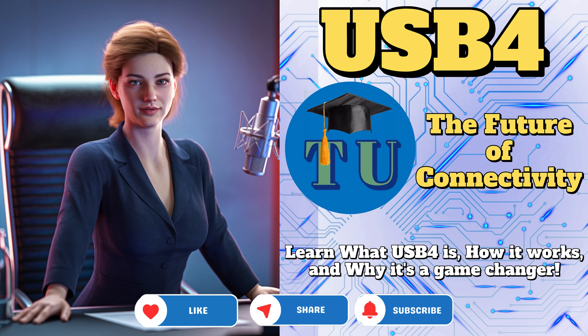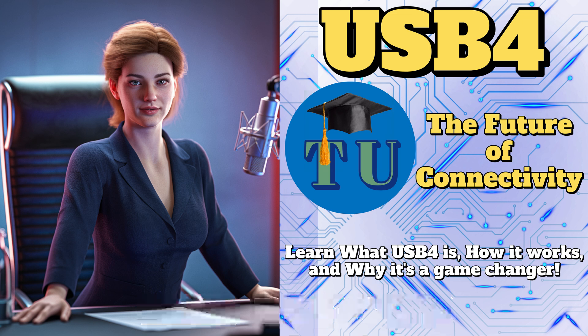So not all USB 4.0 are created equal. Think of it like choosing an internet plan — some offer blazing fast speeds, while others are more budget-friendly. There's a baseline level called USB 4 Gen 2x1, which offers a respectable data transfer rate of 20 Gbps. That's still double the speed of USB 3.2. It's a significant jump in performance, even at the entry level.